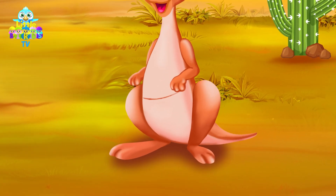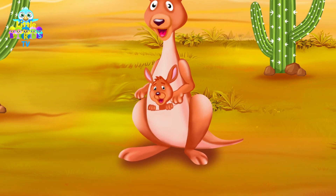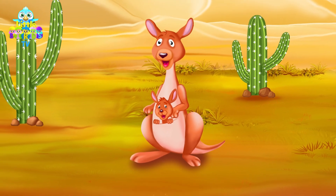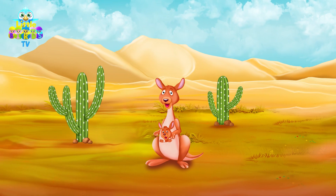And who is this? This is a baby kangaroo called Kelly. Kangaroo mothers carry their babies inside a pouch like the one you are seeing now. Let's say goodbye to the mama kangaroo and her Kelly.